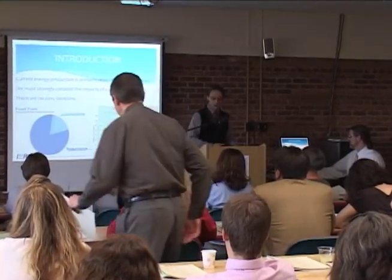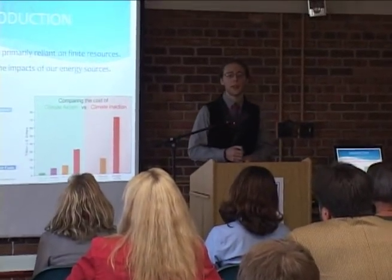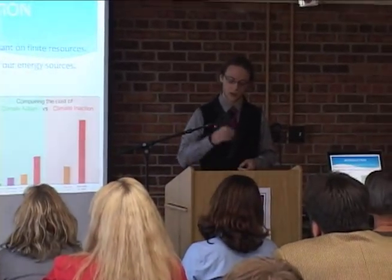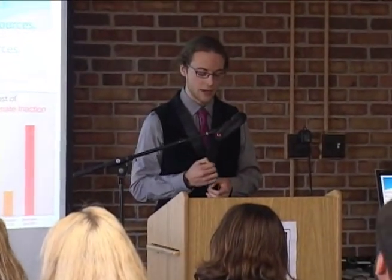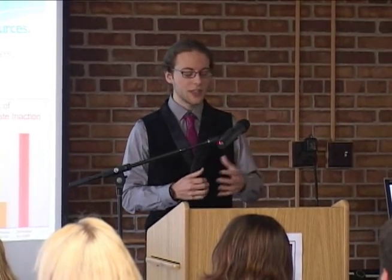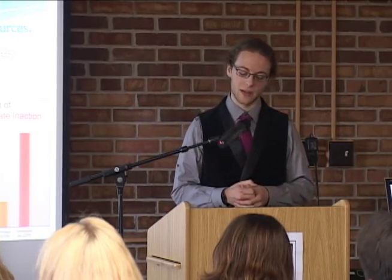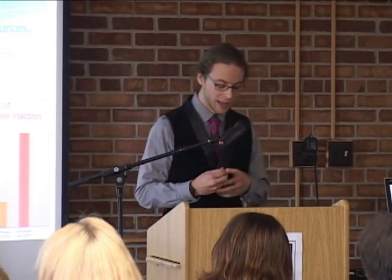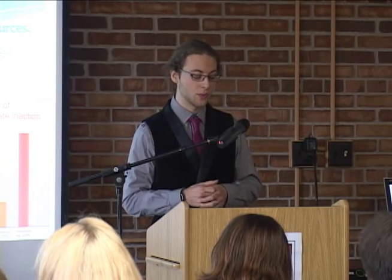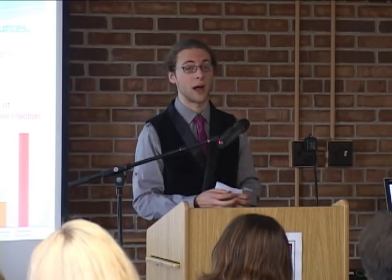Our nation relies on finite fossil fuels for over 80% of our energy needs. These fuels not only cause us to be heavily dependent on other nations for our energy resources, but an ever-growing mountain of evidence shows continued usage at these levels will bring about severely detrimental impacts to our environment. To help us gain energy independence and to avert these potentially staggering repercussions, we will explore a series of alternative energy resources. However, we will also show that there is no simple solution to this complex problem.